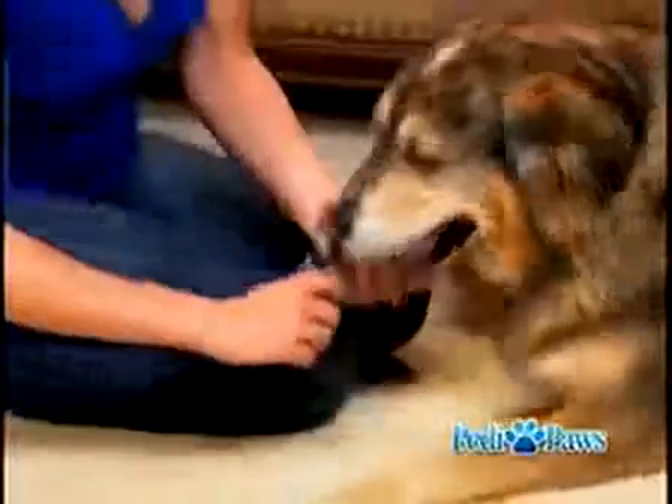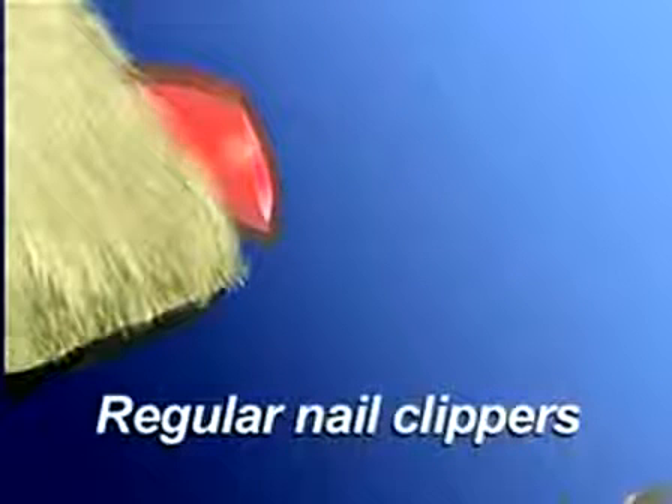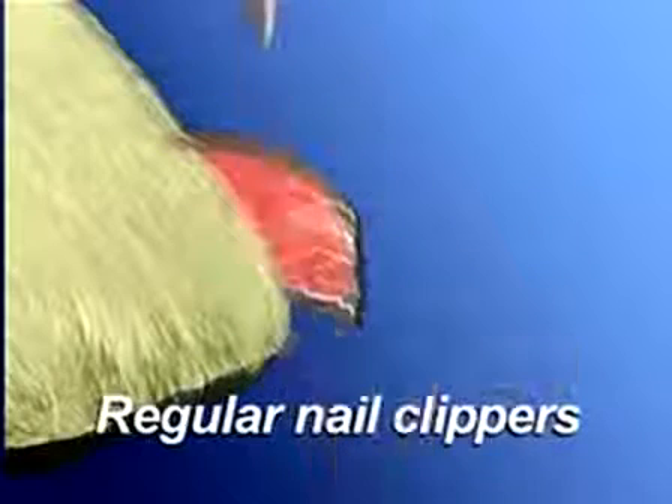For years, pets have suffered through the injuries caused by conventional nail clippers because the nail contains sensitive tissue called the Quick. Regular clippers cut blindly and are inaccurate, causing injury. In addition, regular clippers pinch down on sensitive nerves causing pain and can leave your pet's nails jagged and rough.